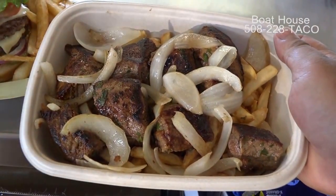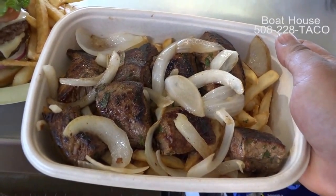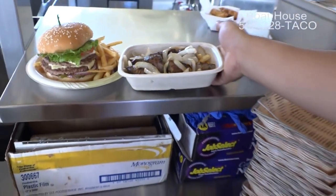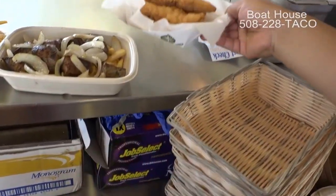This is steak tips — this is my personal favorite from our new menu. This is one of our large sizes, which is 12 ounces of steak tips with fried onions and french fries. That's beautiful. And of course, chicken fingers — the kids love the chicken fingers.